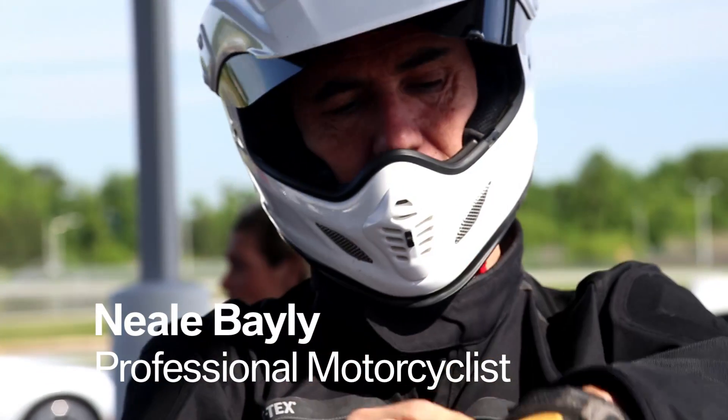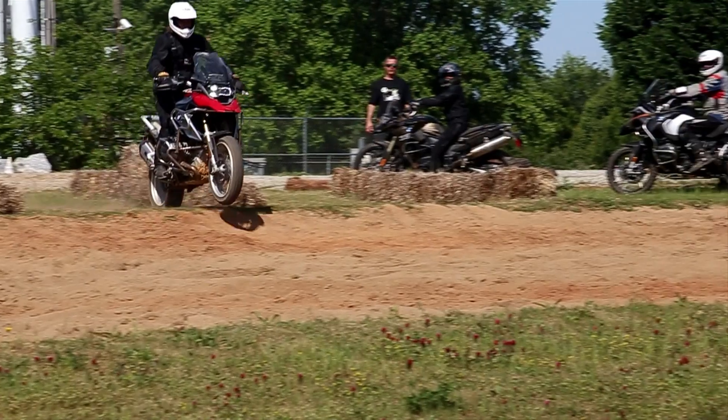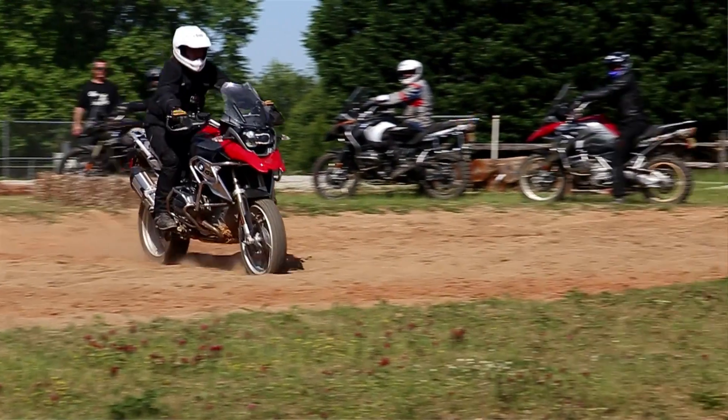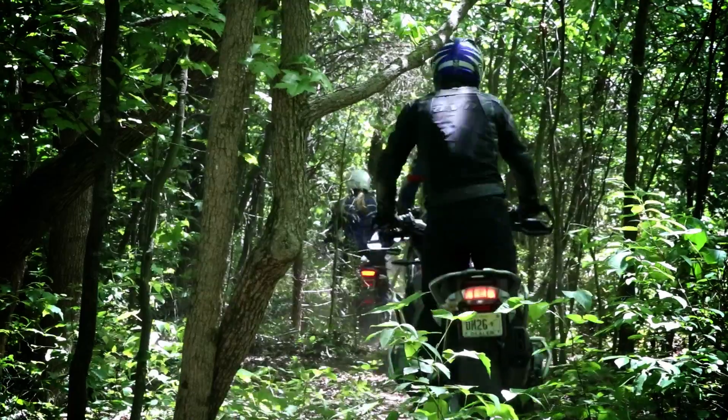I regularly train at the U.S. Rider Academy to stay in condition, and my riding improves each time. The trip I'm taking this summer is going to be pretty challenging. Do you want to see where I'm going on vacation this summer? Mongolia! I thought I knew a lot, but I had no idea how much more I could learn. I feel very confident that whatever challenges I face on my trip, whether it's on-road or off-road, I'm going to be able to conquer it and get home safely.